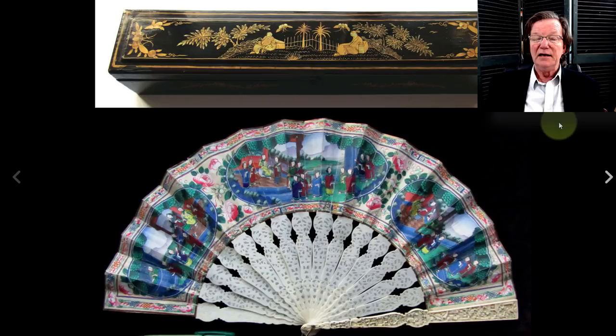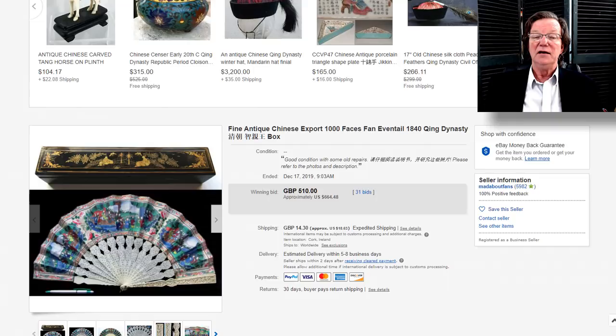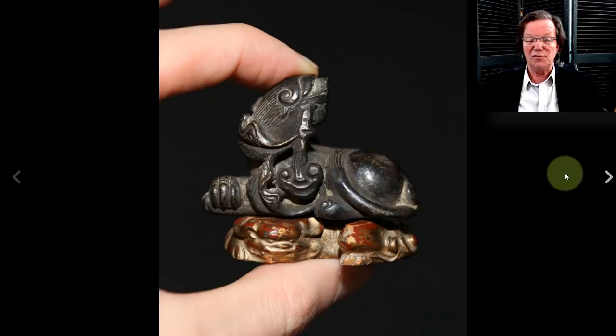Now over to the fan — a China trade fan, probably from the mid-19th century or a little later. It still had its original box. The blades were nicely carved, with the end blades particularly well done and nice decoration on them. It ended up selling pretty reasonably — $664 with its original box.